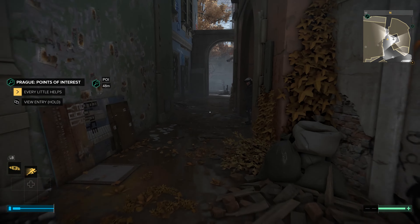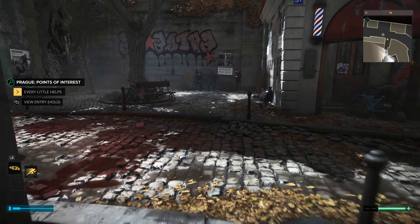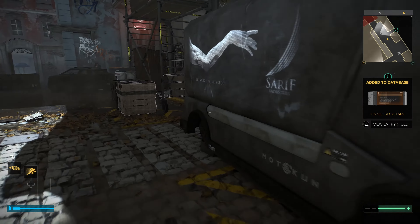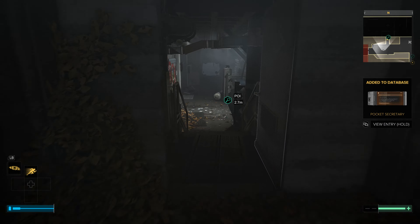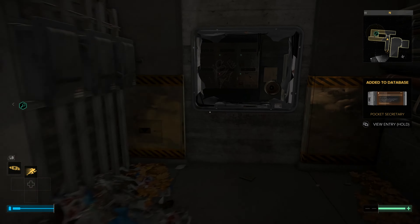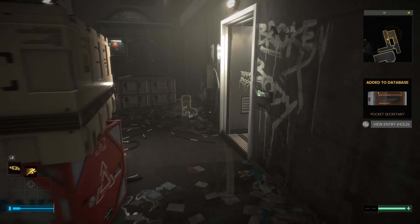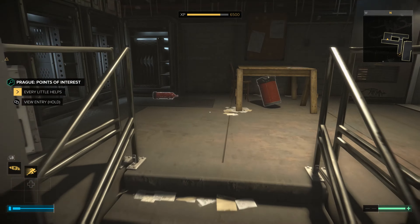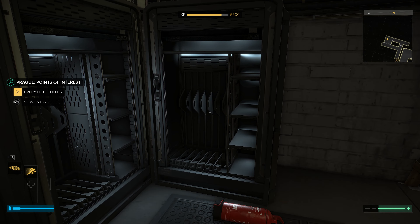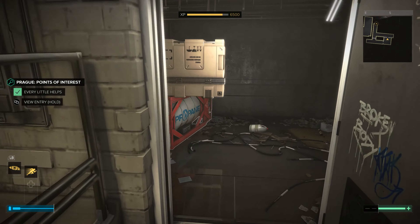I've already checked this one out but I want to prove to you that it does give you experience even if you've already been there. The code he gave you is going to get you in this door down here, but you could also break through that vent as an alternate way in. Walking in here gets you 350 experience for completionist and it accesses some weapons lockers, so there's good loot to be had.